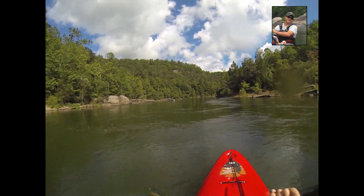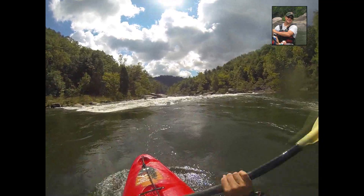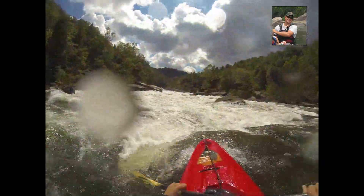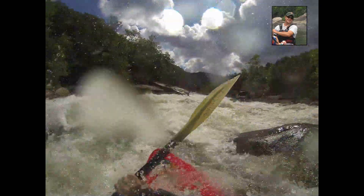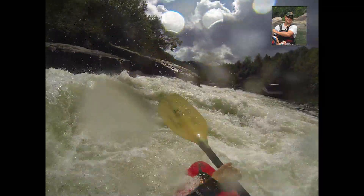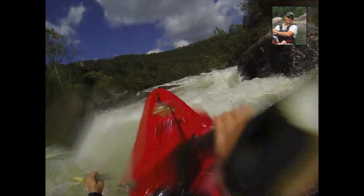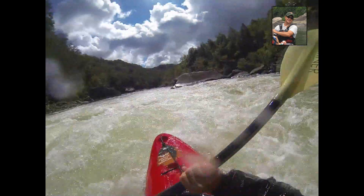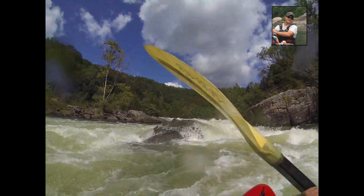Kathy's saying she's ready, so here we go — Pillow Rock, Class V. [rapid run] Do you see this? Didn't always go exactly as planned.